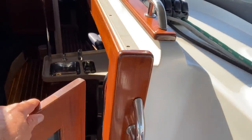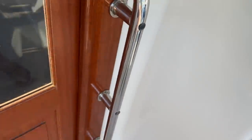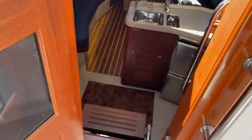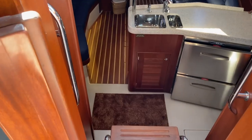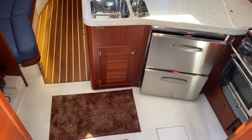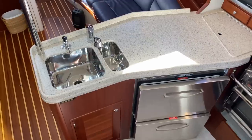I want to show off the companionway — the attention to detail, the woodwork, the integrated handles, and just how this system works is really clever and quite tastefully done. As we come down below the vessel, we have the galley off to the starboard side with very nice, easy companionway steps.